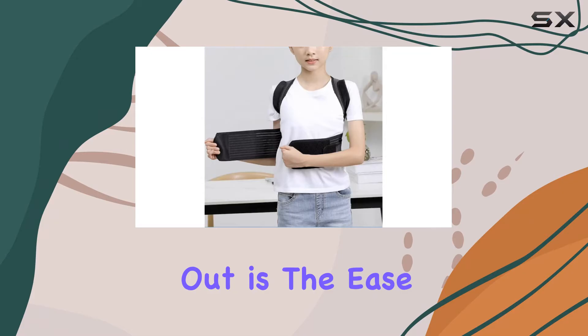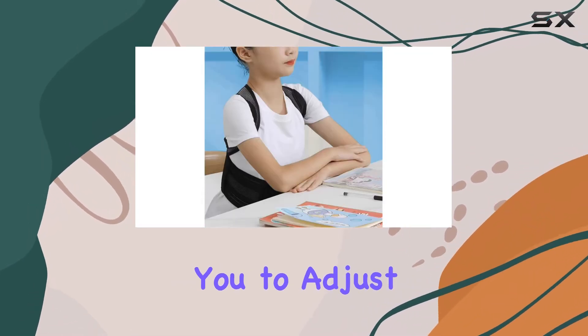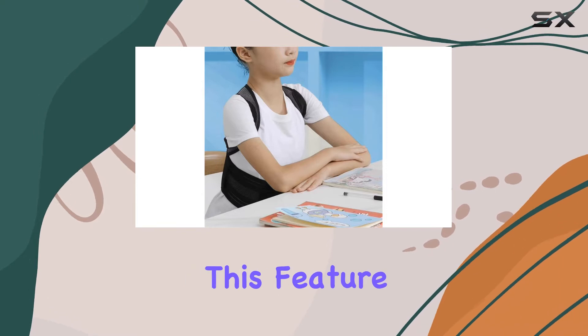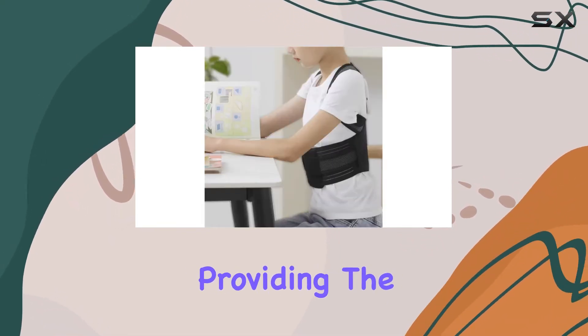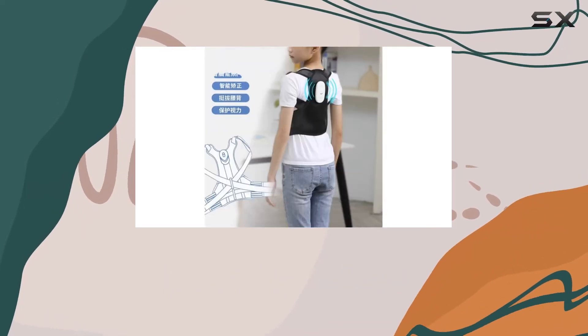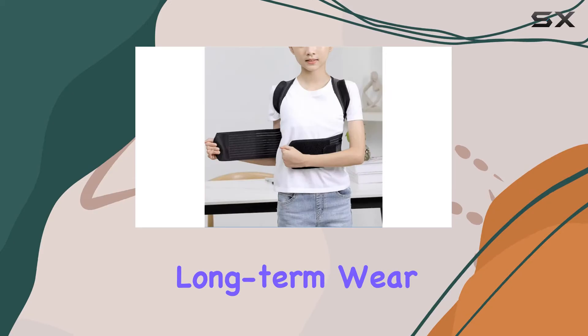The first thing that stands out is the ease of wear. The product includes a trim tape that allows you to adjust it to fit your body perfectly. This feature is crucial for ensuring that the belt stays in place while providing the necessary support. With just a few adjustments, you can find the perfect fit, which is essential for long-term wear.